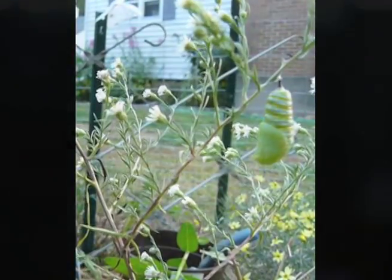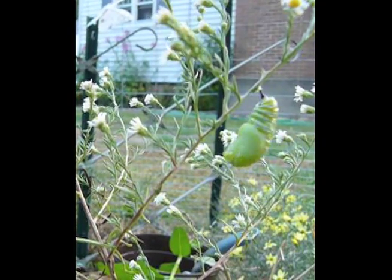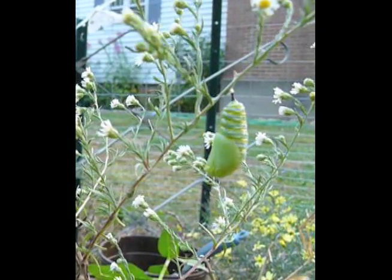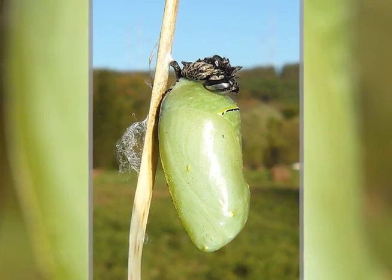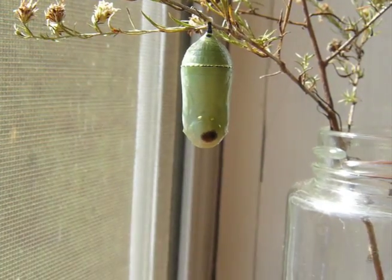Today's September 21st, and you can see the movement — that's not the wind, that's the caterpillar. Now you can see our chrysalis. We should see it probably hatch tomorrow morning.